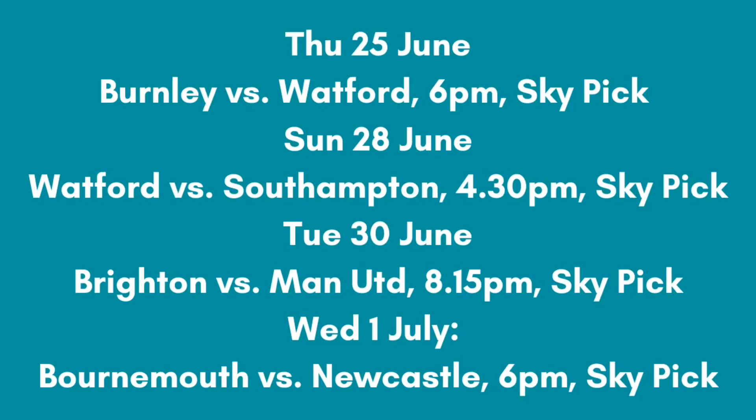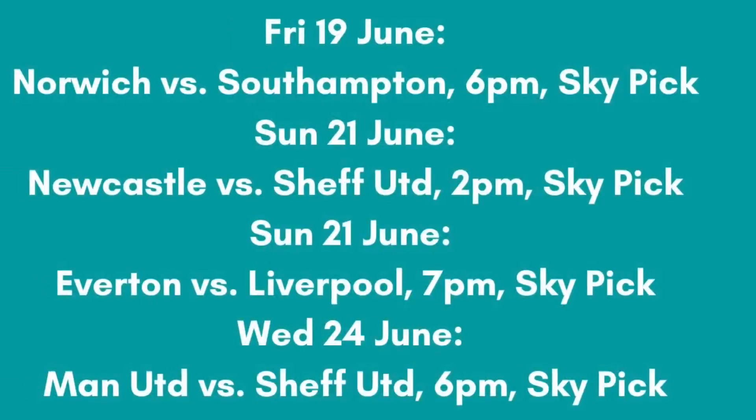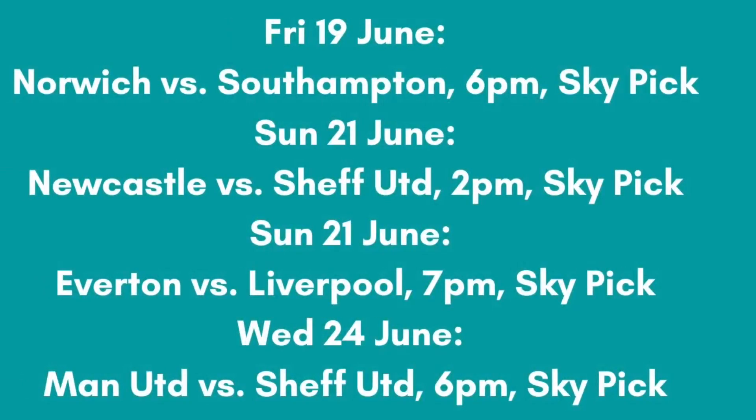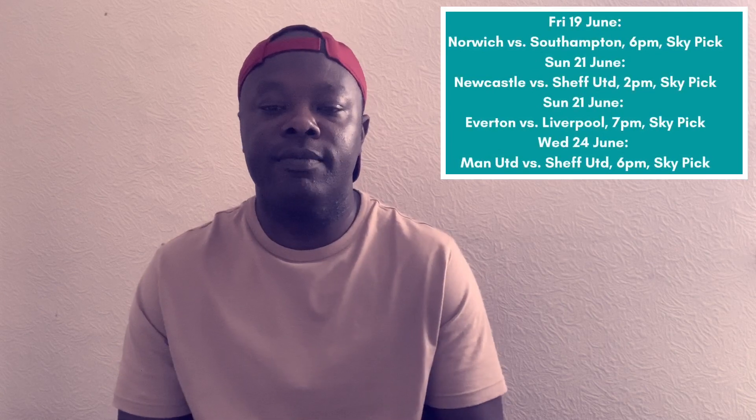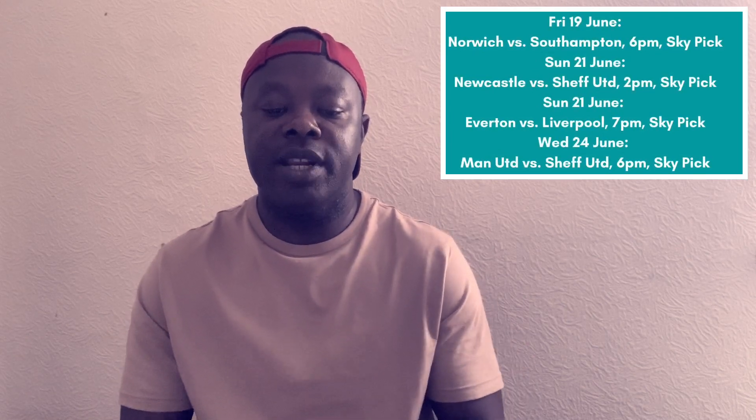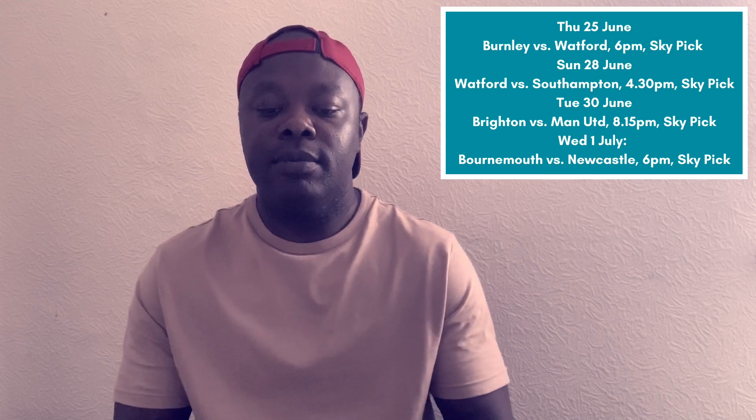Thursday 25th June — Burnley versus Watford, 6pm, Sky Pick. Sunday 28th June — Watford versus Southampton, 4:30pm, live on Sky Pick. Tuesday 30th June — Brighton versus Manchester United, 8:15pm, live on Sky Pick. Wednesday 1st July — Bournemouth versus Newcastle, 6pm, live on Sky Pick.